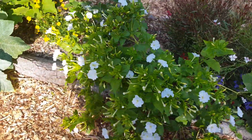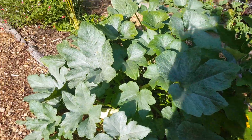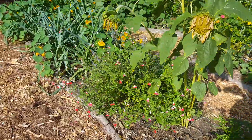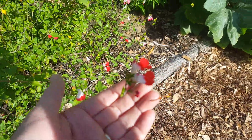There's another four o'clock that is white. This little guy here is called Hot Lips — cute little flower.